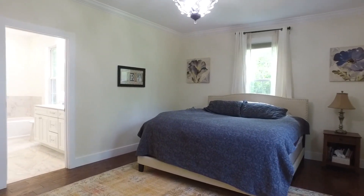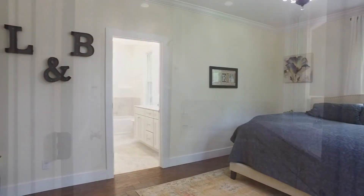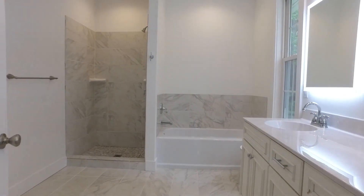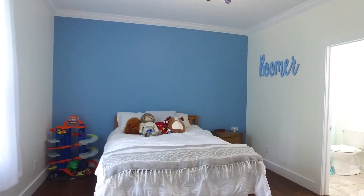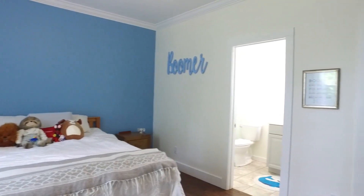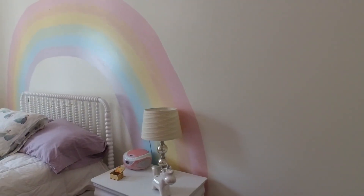The primary suite is spacious and boasts a light-filled en suite. Two additional bedrooms each have their own en suite bathroom and large closet.